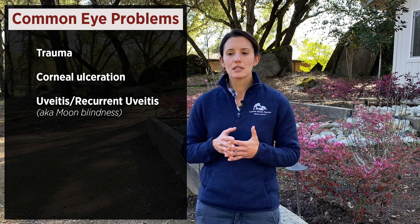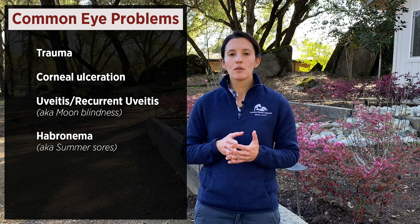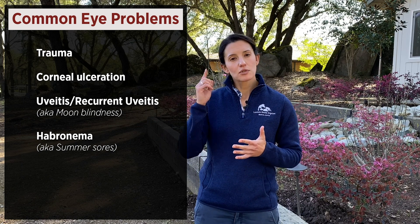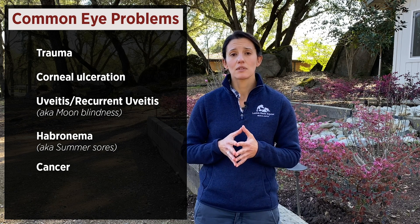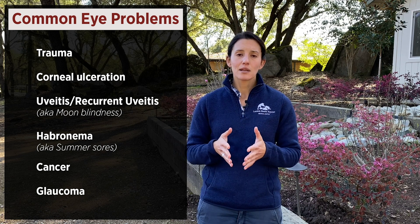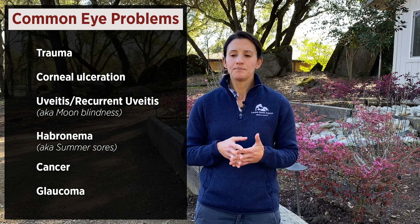Recurrent uveitis, also called moon blindness, is a very common problem, especially in Appaloosa horses. Habronema, or summer sores, are seen during late spring and summer in susceptible horses and can involve the third eyelid. Horses can also get cancer in and around the eye, so watch for lumps and bumps. They can also develop glaucoma and cataracts, which are often secondary to some of these other problems.